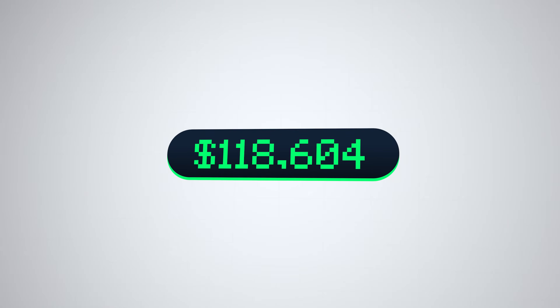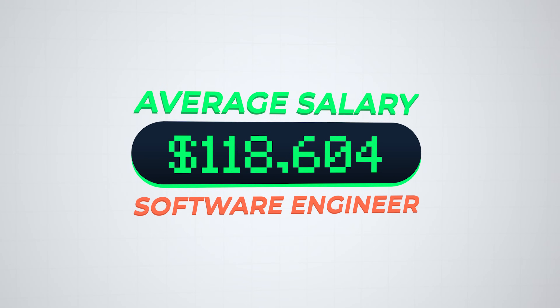$118,604 is the average salary of a software engineer in 2024, but what do software engineers actually do? If you're new here, my name is Ajad. I'm a full-time software engineer and I majored in computer science at Georgia Tech.